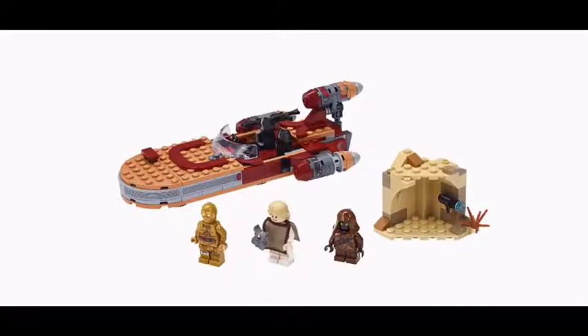This set is decent. The front of the Landspeeder doesn't look very detailed like the other ones. The minifigure selection is pretty good — it's C-3PO, Luke Skywalker, and a Jawa. It would have been better if they added R2-D2, but when we review the next set you'll see R2-D2 is in that one.